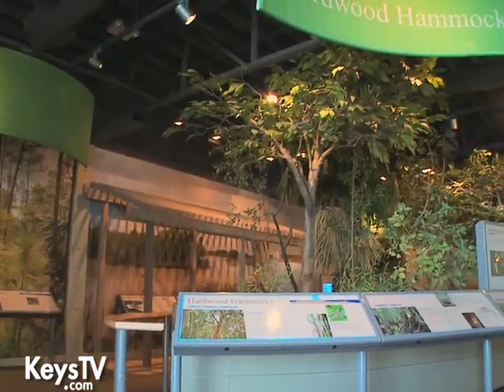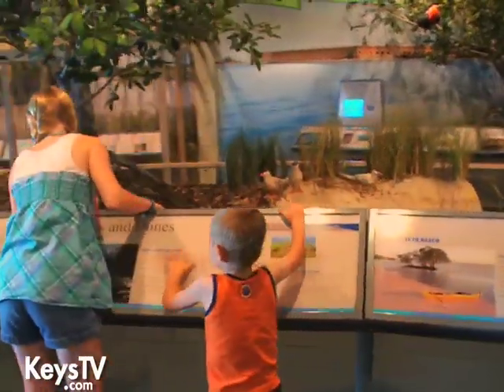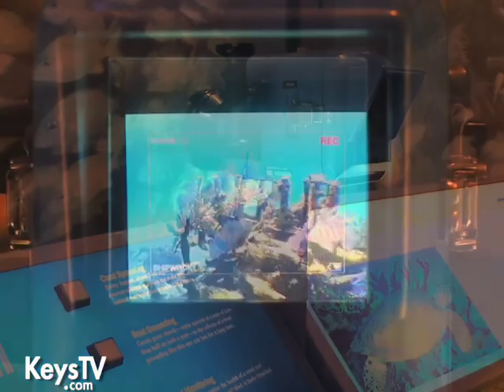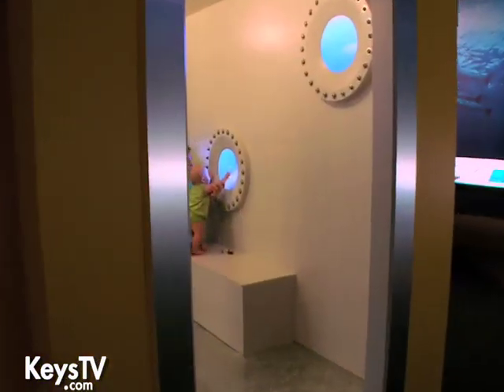One of the other rooms is our terrestrial habitat exhibits, where everything is land-based — the hammocks, the beaches, the dunes, things like that. The other room is the marine or underwater room, where we have a simulated underwater video camera that visitors can explore. We also have a replica of the Aquarius, which is the world's only undersea laboratory.